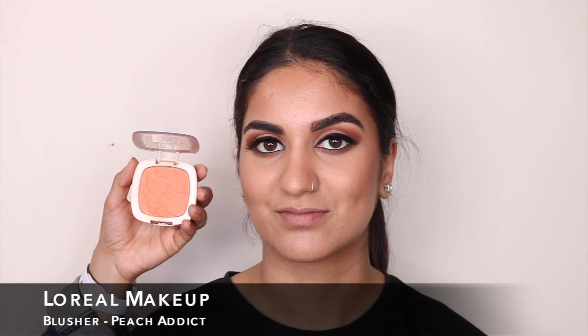Sandy loves this L'Oreal blush - it's called Peach Addict - so I'm going to add that into the face because it actually complements the overall look as well. Sandy, these are kind of colours that you'd wear on a night out right? Yeah totally, I wear this blusher on like a daily basis. This really complements the overall look so we're going to add that on now, on both sides.